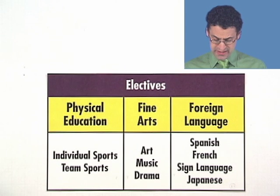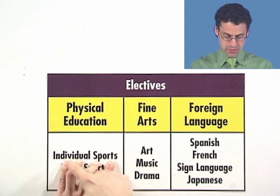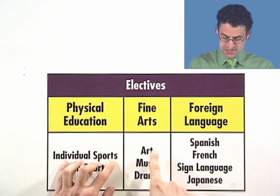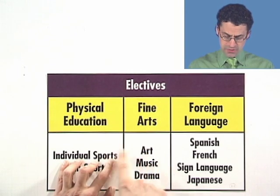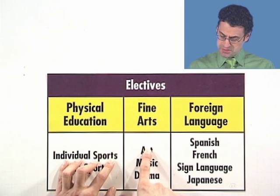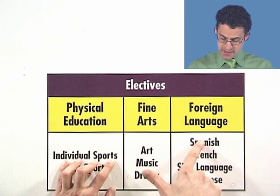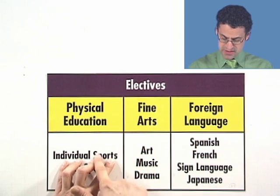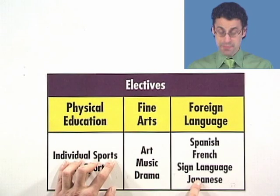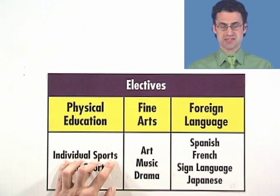We can think about it together. Starting with individual sport and selecting art — with those two choices fixed, how many possible schedules are there? Well, there are four, because I could have individual sport, art in Spanish; individual sport, art in French; individual sport, art in sign language; or individual sport, art in Japanese. Those are all different, so I've got four different ones for this set.